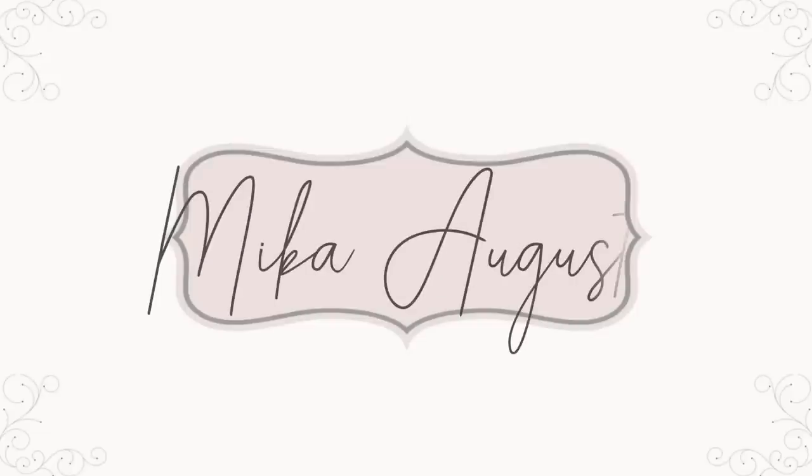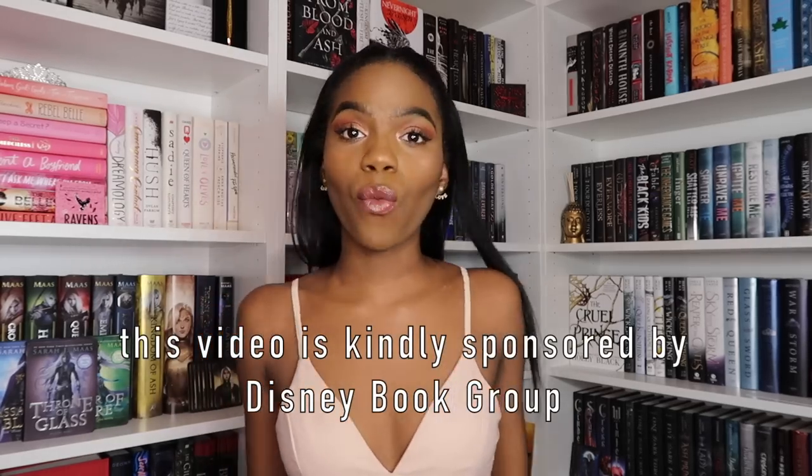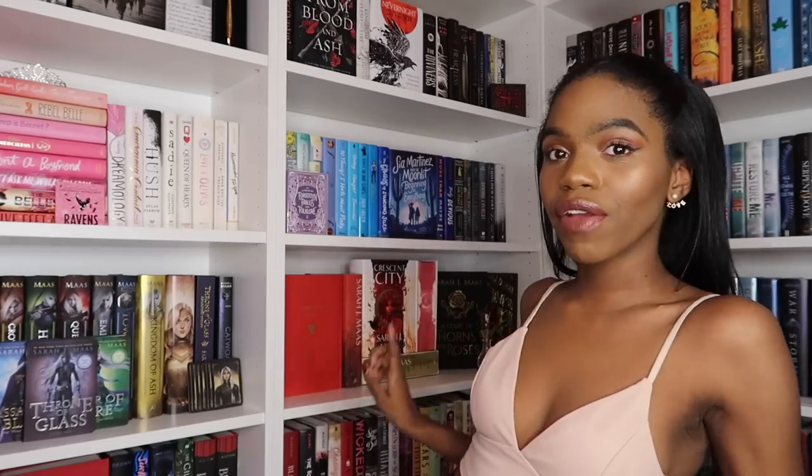Let's begin. As soon as I say that, the air conditioner turns on. Great. I've just been trying to test out different ways of filming in front of my shelves, as you can see. I kind of like this area specifically because you can see my favorite books and my favorite shelf behind me.